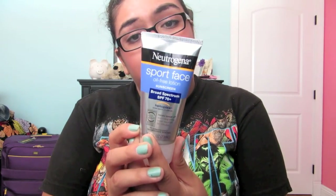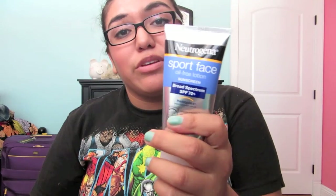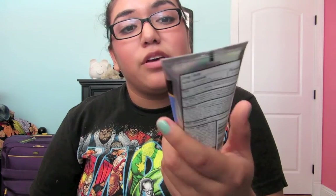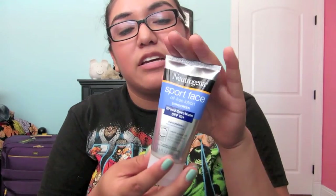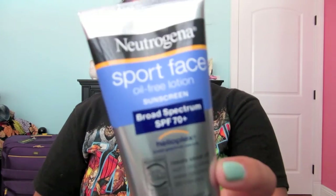I got this new Neutrogena Sport Face Sunblock with SPF 70, and it's oil-free lotion as well. I will be needing this because it's really humid and hot where I'm going. This was $11. It is on the pricey side and it's kind of small, but I'm sure it works.